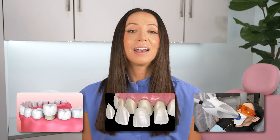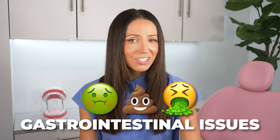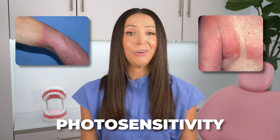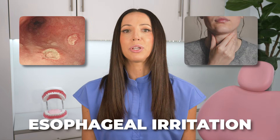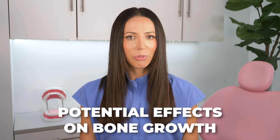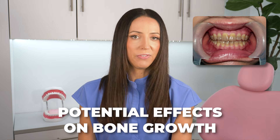One more thing before we go. Beyond dental discoloration, tetracycline can also cause several other side effects such as gastrointestinal issues, photosensitivity — increased sensitivity to sunlight leading to a higher risk of sunburn — esophageal irritation, especially if the medication is taken without adequate water or just before lying down, and potential effects on bone growth. Like tooth discoloration, the bone growth effect is only relevant for children under 8. Overall, medical guidelines have adapted to ensure patient safety, and prescribing practices have since changed and will continue to change as we learn more about the long-term effects of certain drugs like tetracycline.